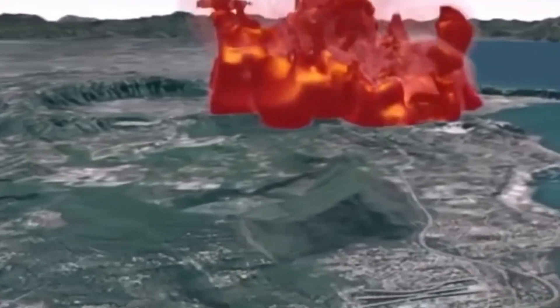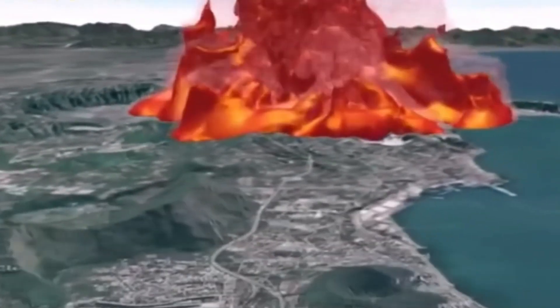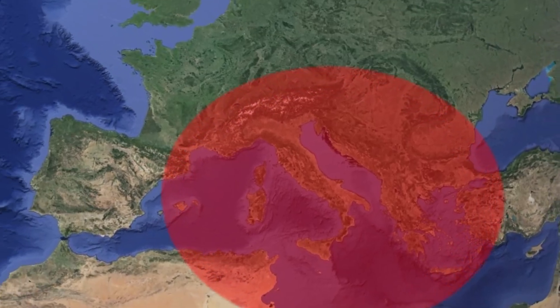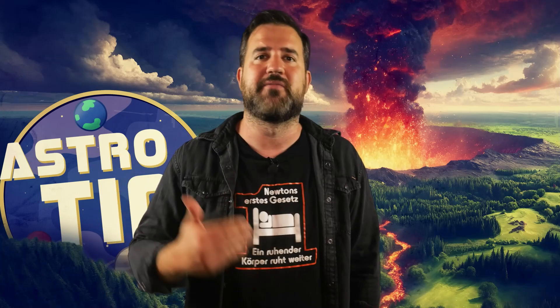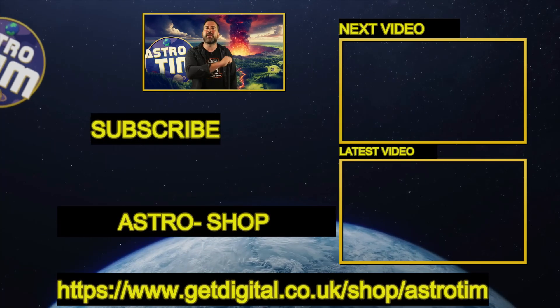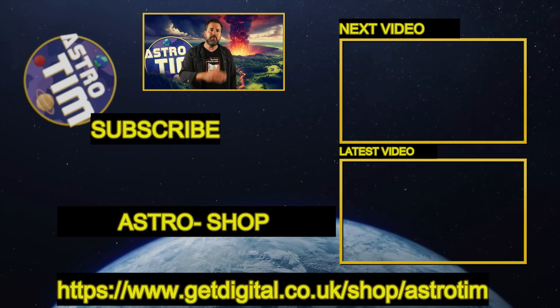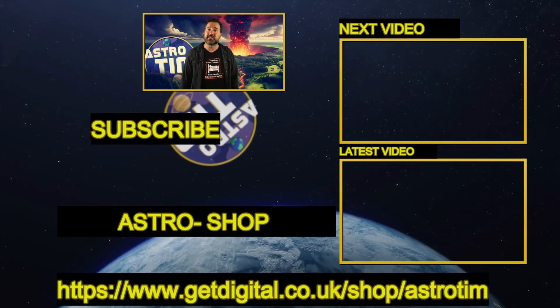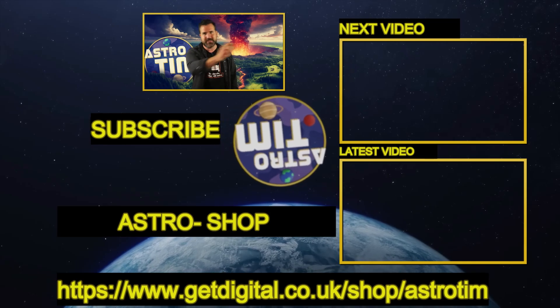If you haven't had enough of the topic of volcanoes yet, let's travel to Italy together, because the Phlegrean Fields are causing more and more concern among scientists. There has been a strong series of earthquakes there in the last few days and many are now really worried that an eruption of the supervolcano could be imminent. You can find out all about this and what impact such an eruption would have on Europe in the video below. And if you want to support my work, please visit my shop — every purchase helps a lot.